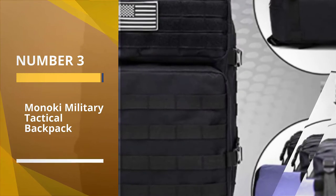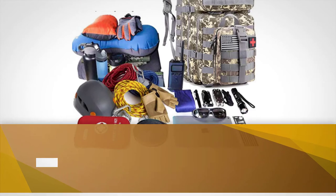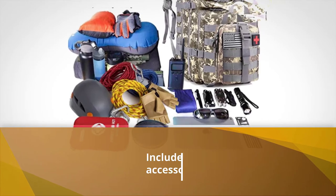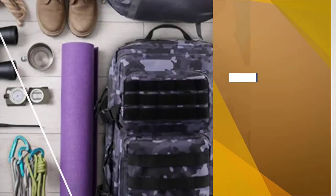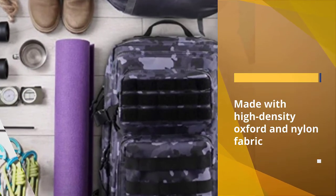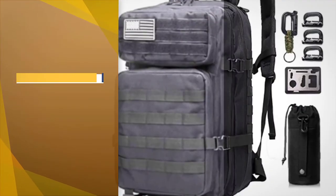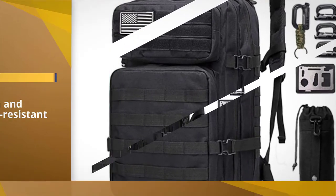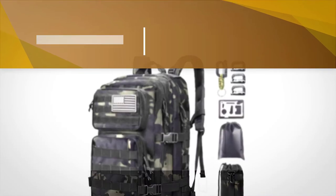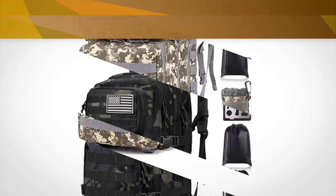Number three: Monokey Military Tactical Backpack. This backpack includes an array of accessories and features that cover every one of your needs, from a hydration pouch to cord, hooks, and D-rings. The backpack is made with high-density double-stitched 900D Oxford and nylon fabric, which is tough and water resistant. There are three rows of MOLLE velcro on the front, multiple MOLLE attachment straps and webbing on the sides and bottom, and MOLLE webbing on the shoulder straps so you can easily attach additional tactical pouches or gear. It also includes 10 accessories.